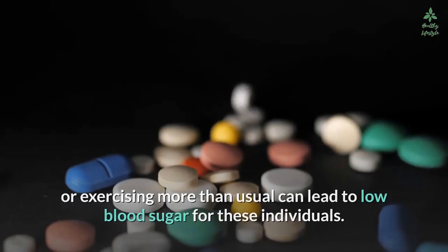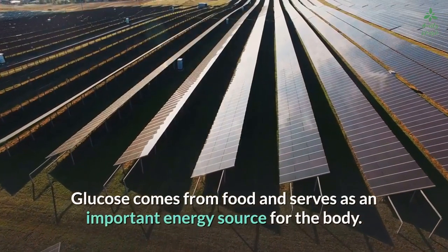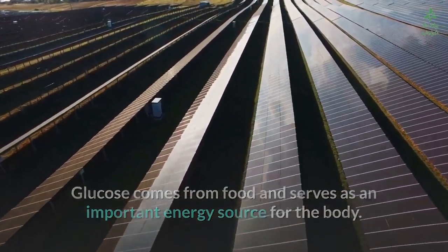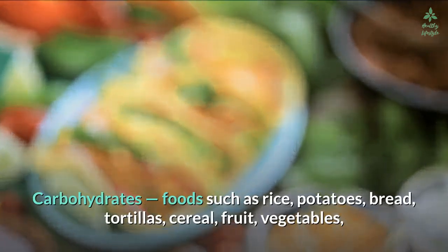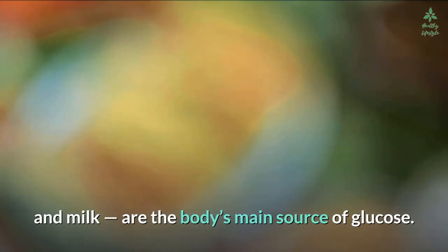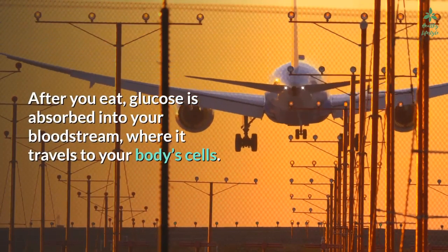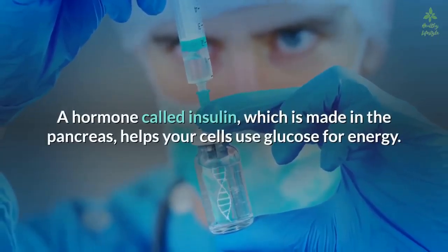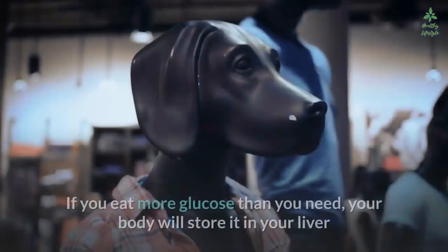Blood sugar is also known as glucose. Glucose comes from food and serves as an important energy source for the body. Carbohydrate foods such as rice, potatoes, bread, tortillas, cereal, fruit, vegetables, and milk are the body's main source of glucose. After you eat, glucose is absorbed into your bloodstream where it travels to your body's cells. A hormone called insulin, which is made in the pancreas, helps your cells use glucose for energy.